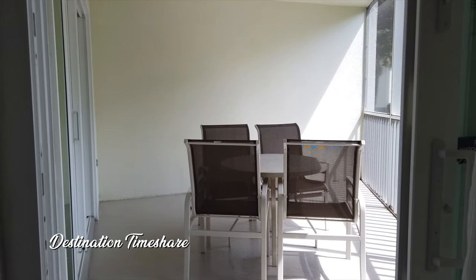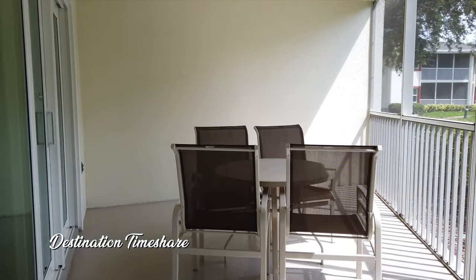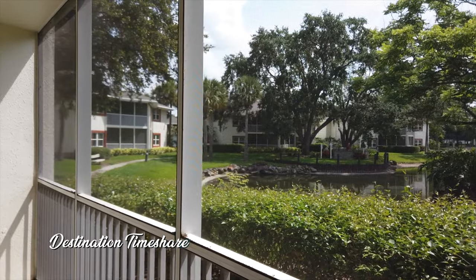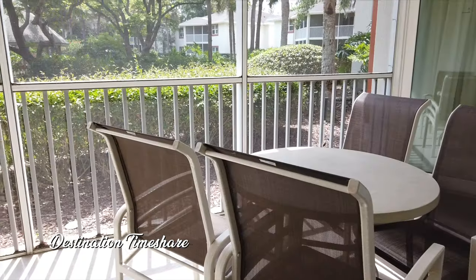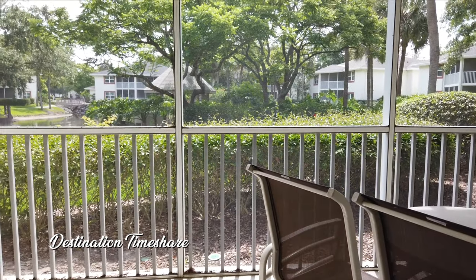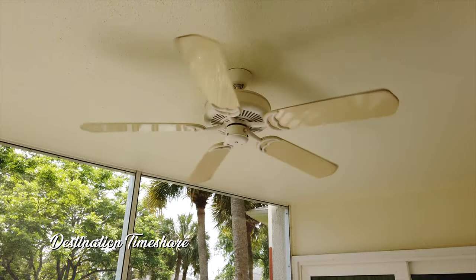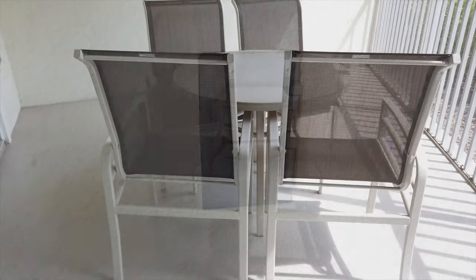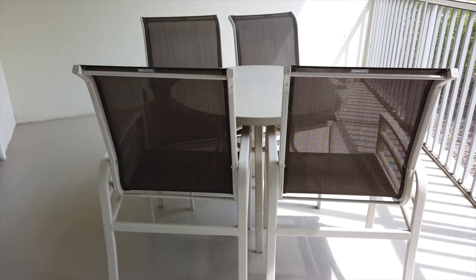Out here on the patio of our two-bedroom villa in the Falls phase at Sheraton Vistana Resort, it's actually a pretty good-sized patio — fully screened in, so no worries about bugs here in Florida. You have four chairs and a table, an overhead ceiling fan, and there is a plug-in in the corner. You have entry from both the bedroom and the living room onto this balcony, so that's definitely a big plus. It's a really nice balcony in these Falls phase villas.